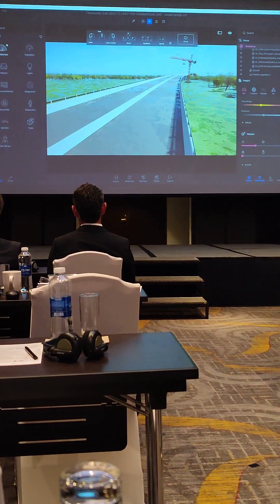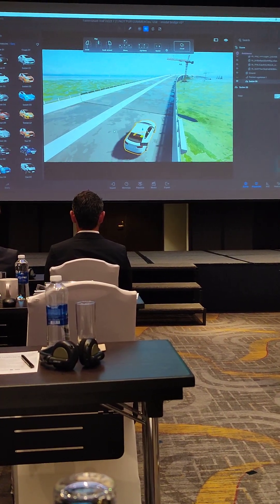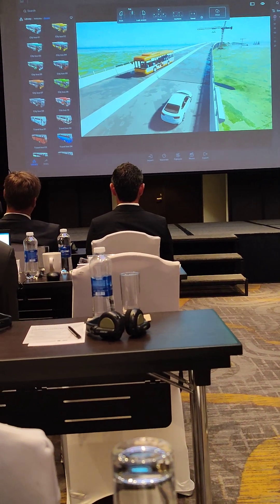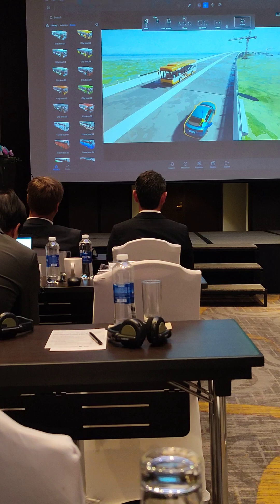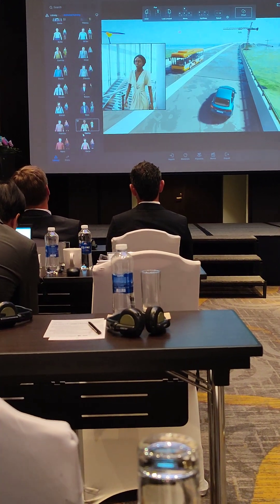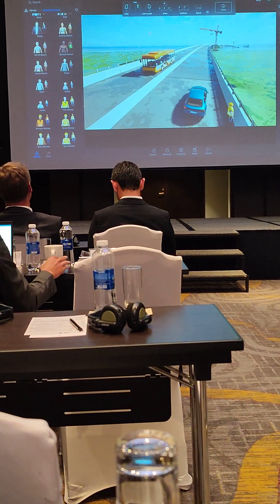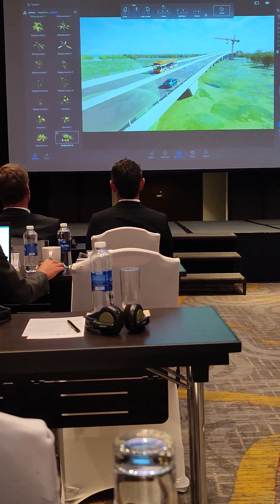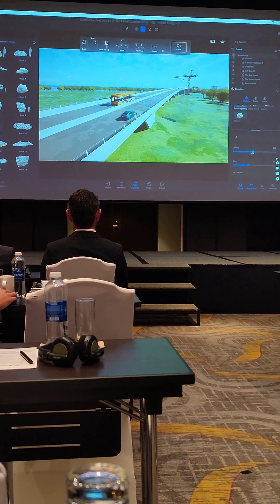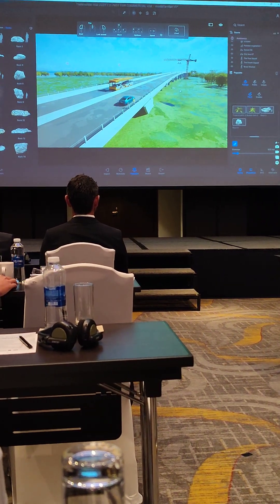Now we need some vehicles — we can utilize Twinmotion's colorful and very realistic library. We have cars, birds, and cranes doing their job. We can also freely adjust colors, add animals like birds, and humans — there's always going to be some human activity around. We also touch up the topography with rocks and flowers. All these actions serve one purpose: to make the scene as realistic as possible.